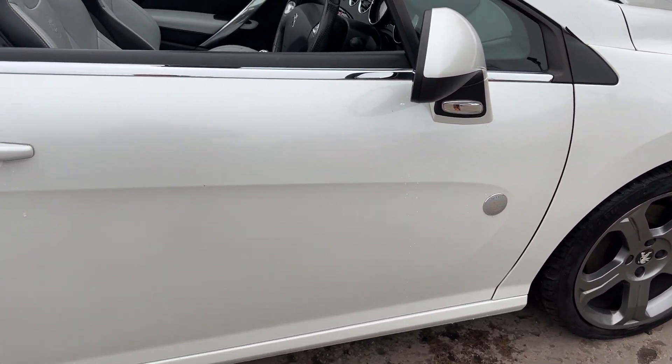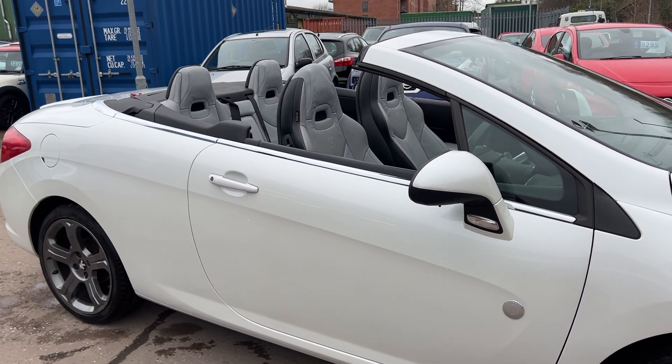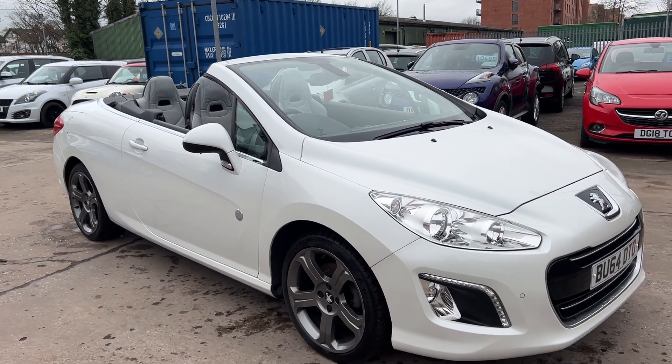The car is ready to be serviced and sold. Part exchange is welcome. Finance is available via our online calculator. The car has been HPI and mileage checked and we also include a free 12 month AA membership.